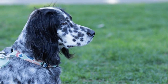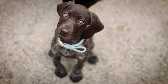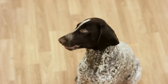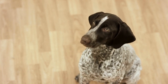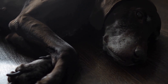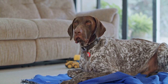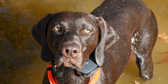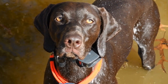Training a German Shorthaired Pointer for flyball requires patience, consistency, and positive reinforcement. Basic obedience training is crucial to establish a strong foundation, as it helps the dog understand and respond to commands effectively. It is also important to introduce the dog to the various components of flyball, such as the hurdles and ball release box, in a gradual and positive manner. Using treats, toys, and praise as rewards can help motivate the dog and make the training process more enjoyable. Once the foundations are in place, it is essential to focus on improving the dog's speed and accuracy, through repetitive practice and gradually increasing the difficulty level. Regularly participating in flyball competitions can provide opportunities for dogs and handlers to gain experience, refine their skills, and develop a strong bond as a team.